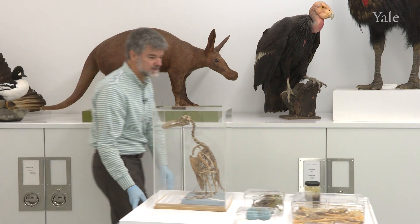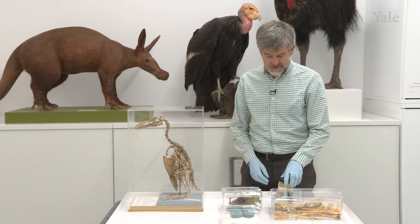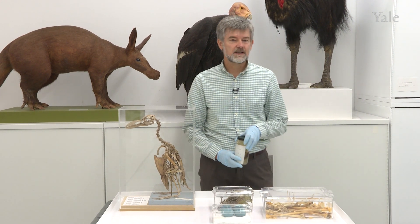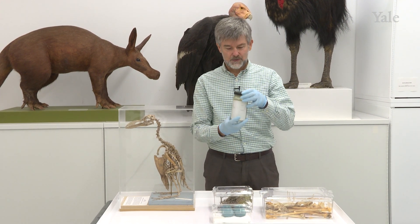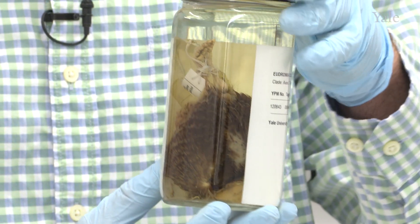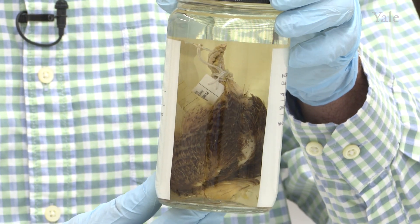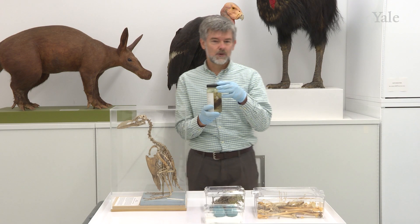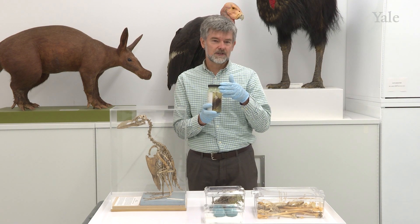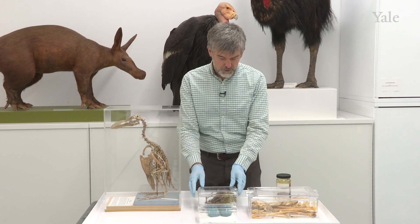Here we are with some additional examples of specimens from the Peabody Museum collections. In addition to preserving study skins, we also occasionally preserve the entire bird in ethanol. These anatomical specimens can be used for visualizing the skeleton and internal organs using current technologies like CAT scanning, computed tomography.